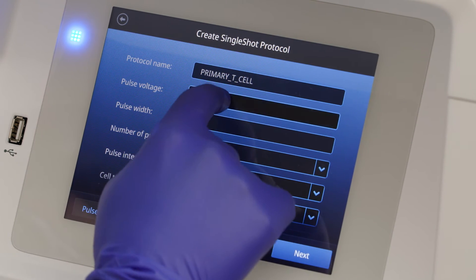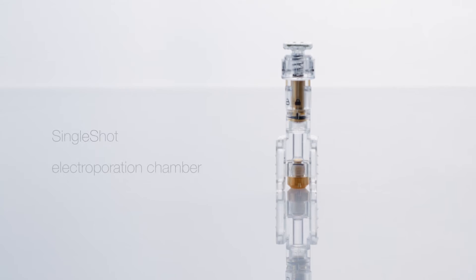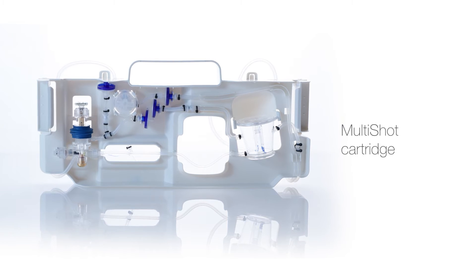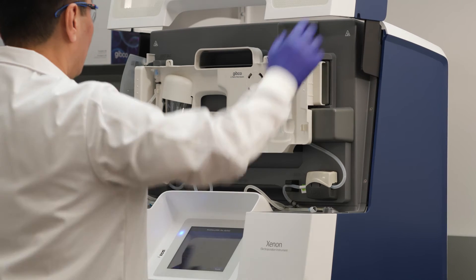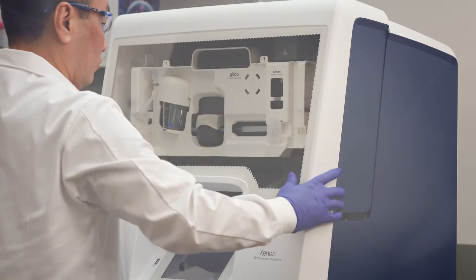Featuring an intuitive programmable interface, flexible electroporation parameters, single-shot and multi-shot electroporation cartridges, and a software upgrade that helps enable compliance with 21 CFR Part 11, the system can seamlessly scale from development to manufacturing.